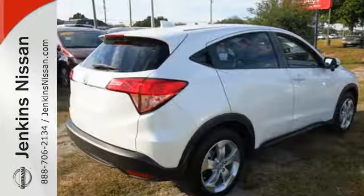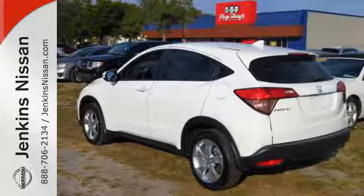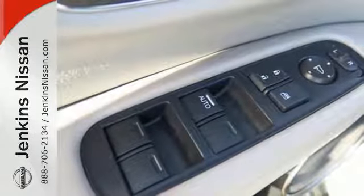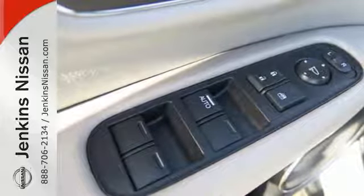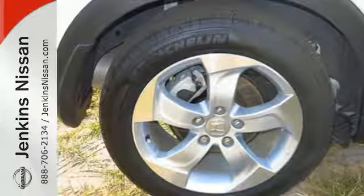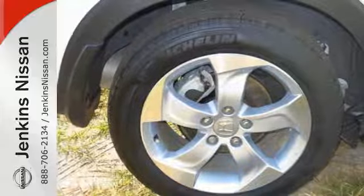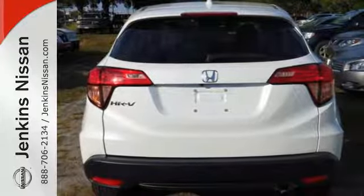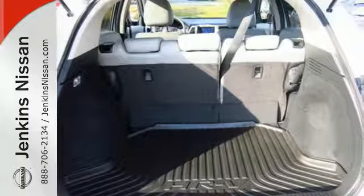With the multi-position second-row magic seat folded down, this crossover yields almost 59 cubic feet of cargo space. So with plenty of room to stretch out, you'll be able to sit back and enjoy the USB audio interface and color media display. The EcoAssist system helps the HR-V and driver work together to improve fuel economy.